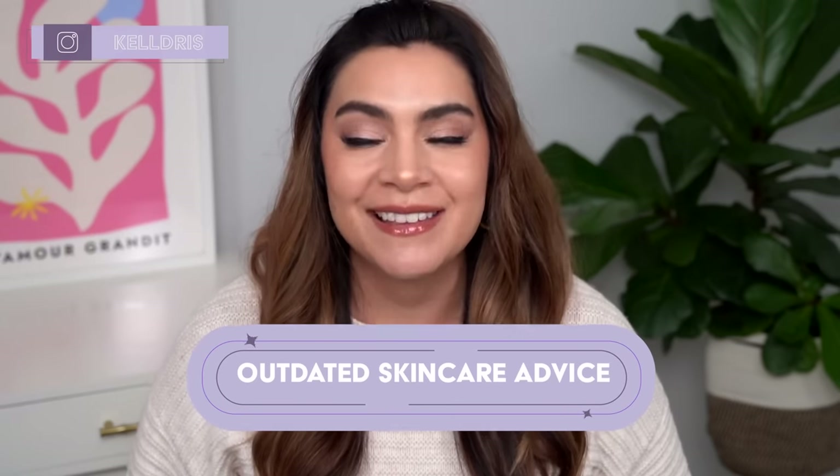Hey, it's Kelly. Welcome back to my channel where we talk all about gentle skincare, sometimes self-care, and today we're talking outdated skincare advice.